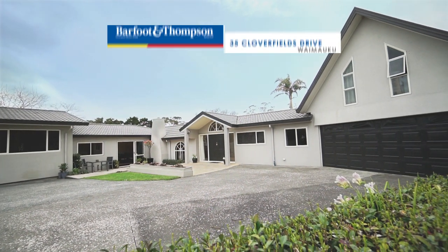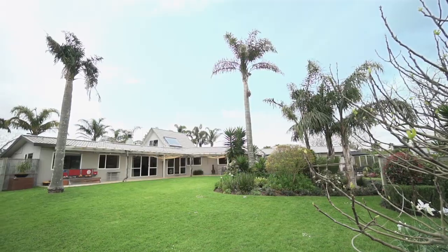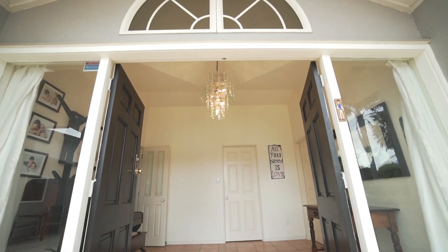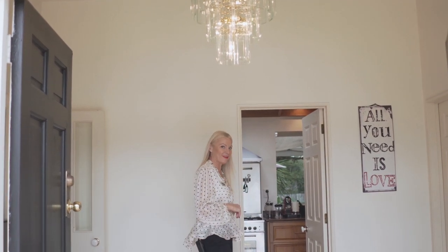Set in 2,297 square metres of landscaped grounds, this 486 square metre home has two wings. The entrance foyer is large and spacious and it allows access to both wings of the home, the minor wing and the main wing. Let's go and have a look.